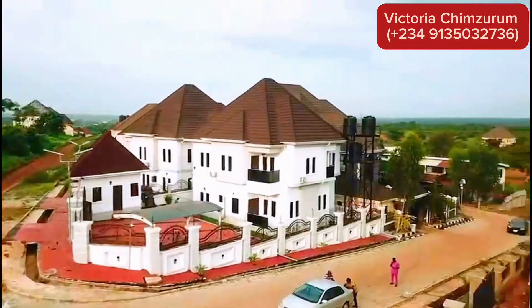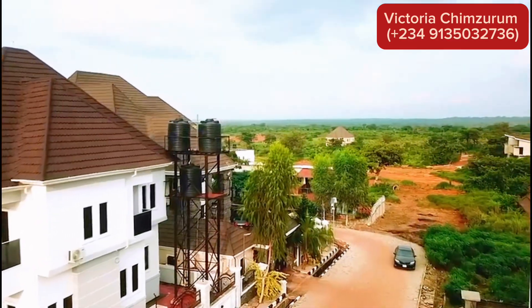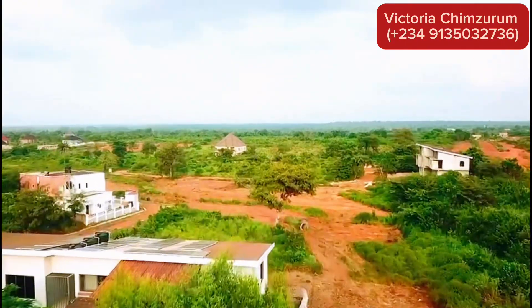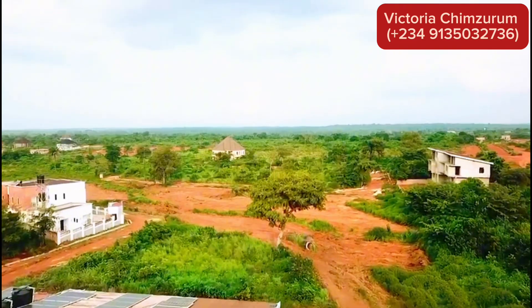I am super excited to announce that significant progress has been made with the drainage system, ensuring proper water management throughout the estate. This not only enhances the appeal of this property, but also guarantees a habitable environment for you and your loved ones.